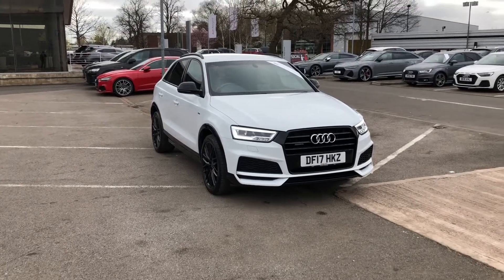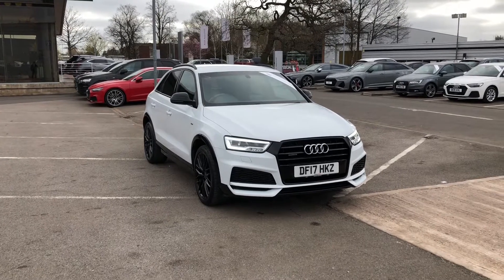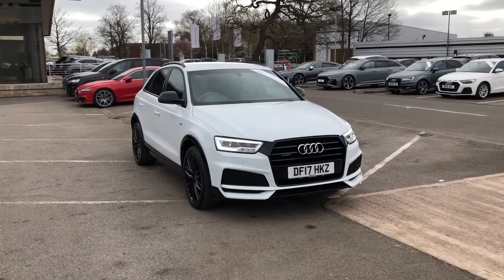Hello, welcome to Crew Audi. Here we've got an Audi Q3 Black Edition 2.0 TDI finished in Glacier White.